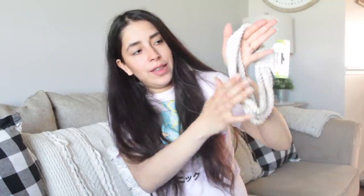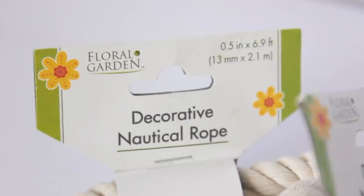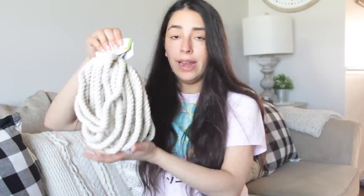Next up I got some new nautical rope. You guys are going to die for this nautical rope — oh my gosh, this is way nicer than the other nautical rope. It's a cream-colored white nautical rope and it is 6.9 feet long. So many DIYs are going to be done with these things, and I know I'm going to be seeing a bunch of them really soon on YouTube. For a dollar for something like this — go to Michael's or Hobby Lobby and this type of stuff costs a lot more than a dollar.